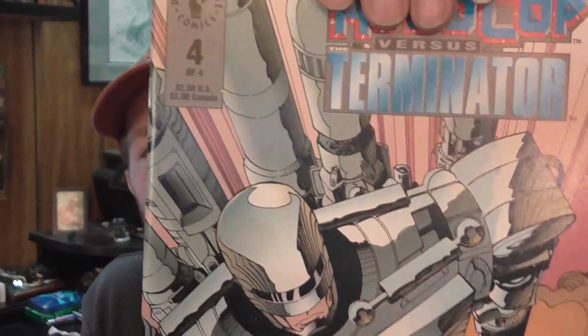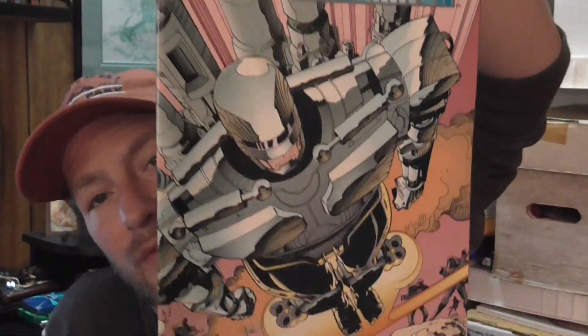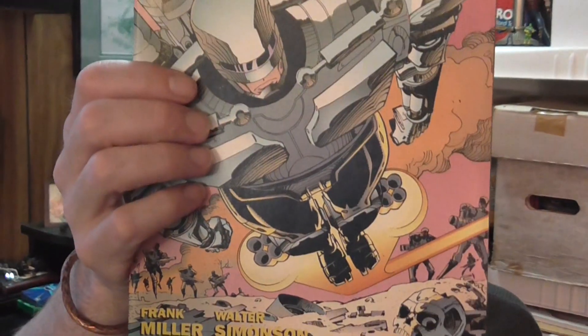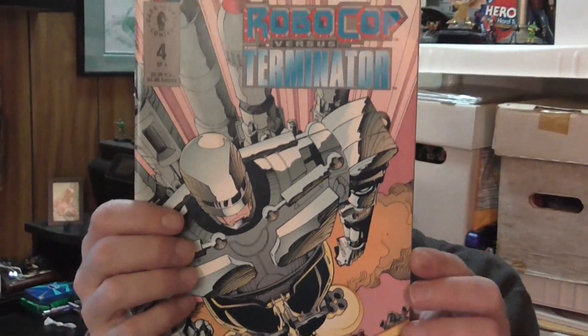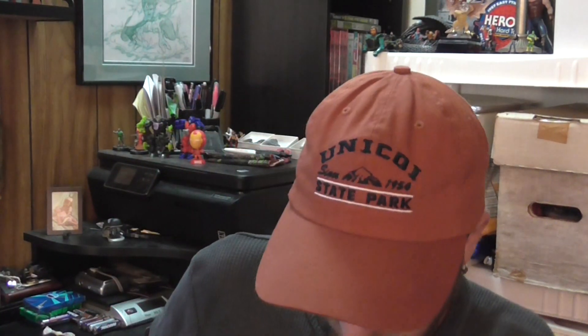I finally found issue four of RoboCop Versus Terminator, so I have the complete set now. It's actually a really good mini-series — Frank Miller and Walter Simonson. If you've never picked it up or read it, find it cheap; I'd highly recommend it.